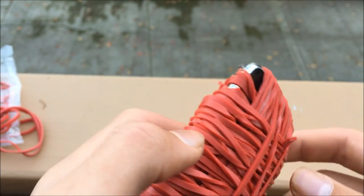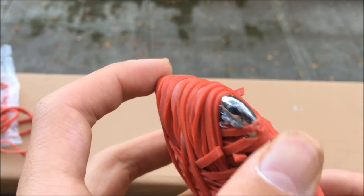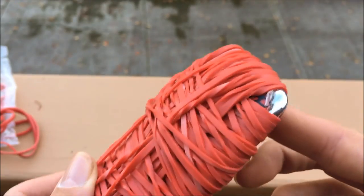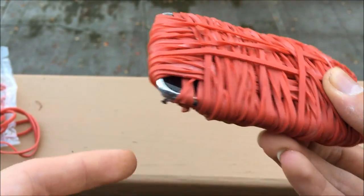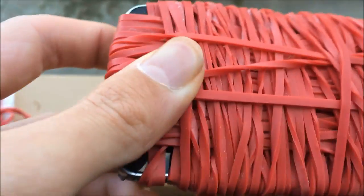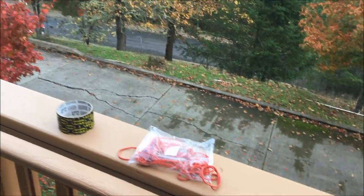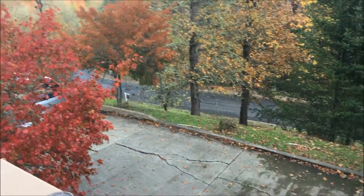All right guys, this is the destruction of the iPod. There are dents here on the corner, a few snapped rubber bands here and there. Otherwise it's perfectly fine. We can't tell about the screen right now because it's still covered. But now we're going to throw it off this drop into the street down there.